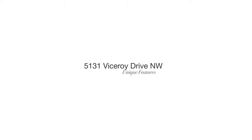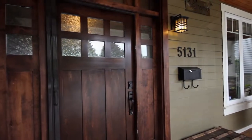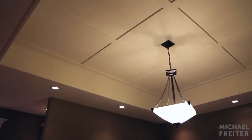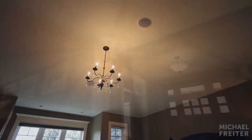Unique features of this beautiful Varsity property are sure to allure you. The home includes custom built-in cabinetry and surround sound ceiling speakers. Original lighting fixtures throughout the home and 9 foot high ceilings complement the modern open concept design.